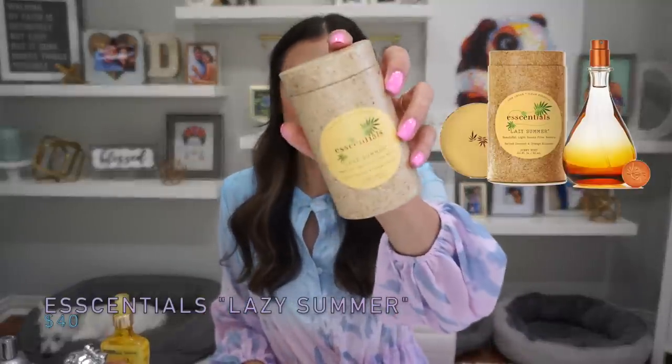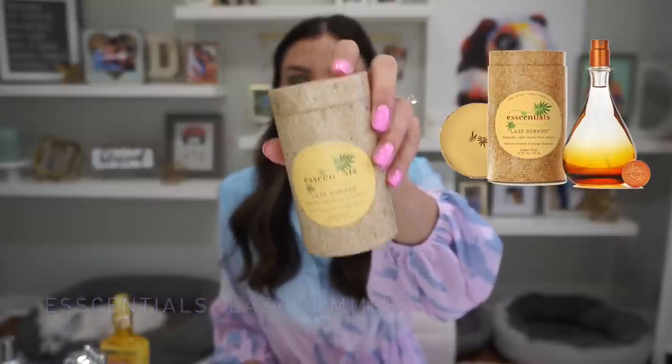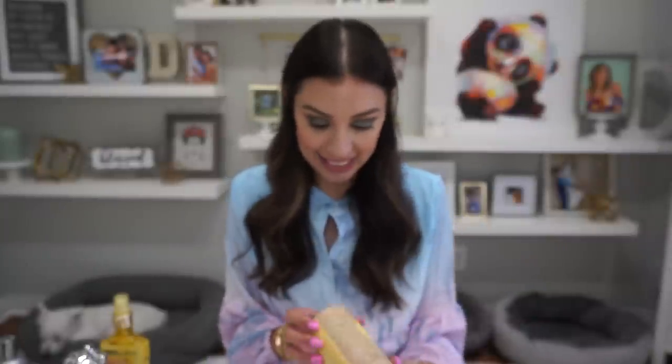Then you guys told me about this — Essentials Lazy Summer. This is a vegan, all-natural, cruelty-free, small-batch, compostable, recyclable brand from Amazon. The idea is that you take off the spritzer and it turns into a little vase you can reuse. I did not anticipate liking this so much.